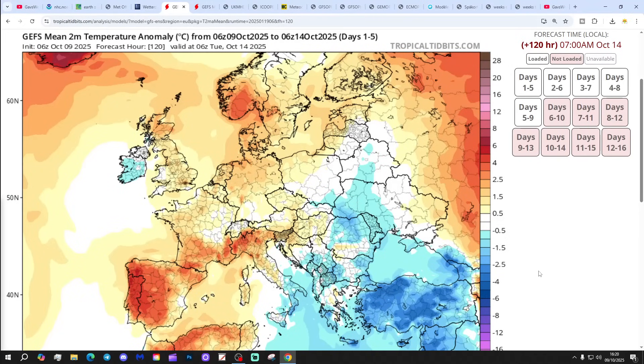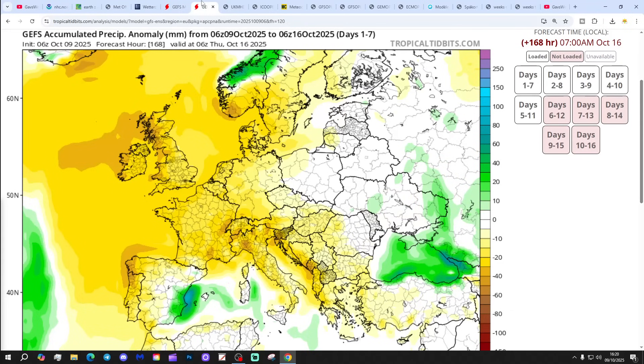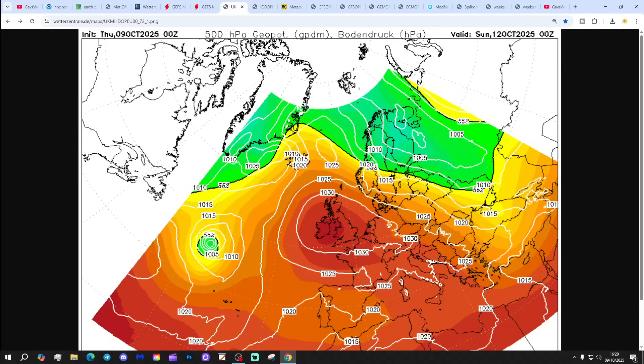Looking at temperature anomalies: the five-day is a little bit above average. The 10 to 14 day temperature anomaly is about average. For precipitation, the seven-day anomaly is significantly dry. The 8 to 14 day precipitation anomaly is also coming out on the dry side too.